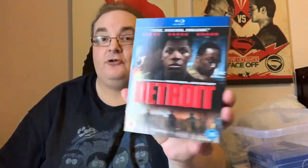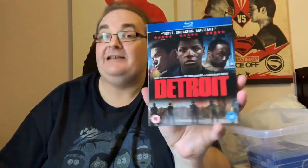Game Night — very funny comedy. Brilliant performance by Jesse Plemons, who plays the cop next door. Detroit — with a nice slip and a nice little bit of embossing on it. It's got Will Poulter and John Boyega. Apparently that's quite a tense film.